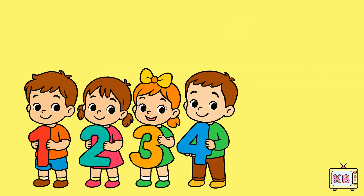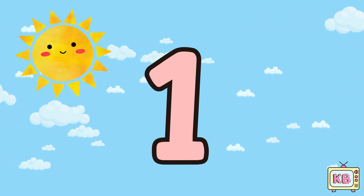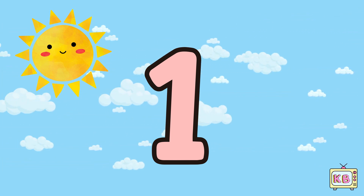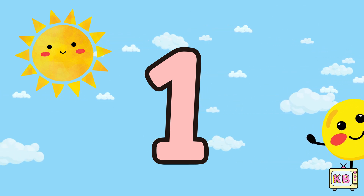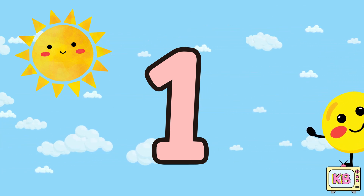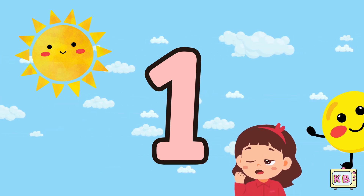Number one. One little sun up in the sky, smiling bright and way up high. Peekaboo — it hides and then peeps. Time to wake from sleepy sleeps.